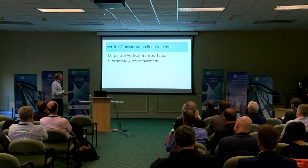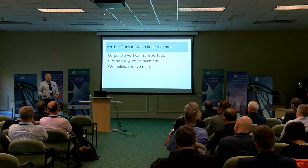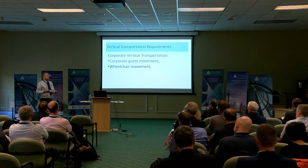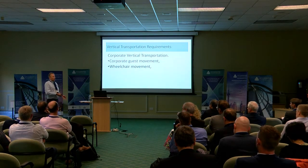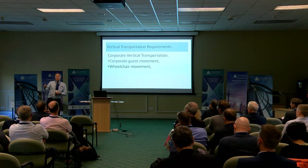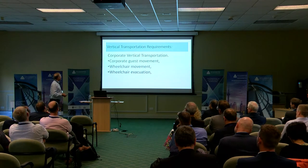Corporate transportation: corporate guests move to the stand, and corporate guests also include wheelchair users who can position themselves at different levels. Another complication is that the corporate offering isn't always where your lift position is — you might have your viewing position on level three, but your corporate offering on level four — so there's a move between the two. And again, wheelchair evacuation of the corporate wheelchair users.